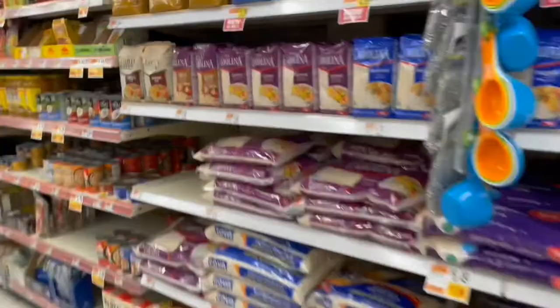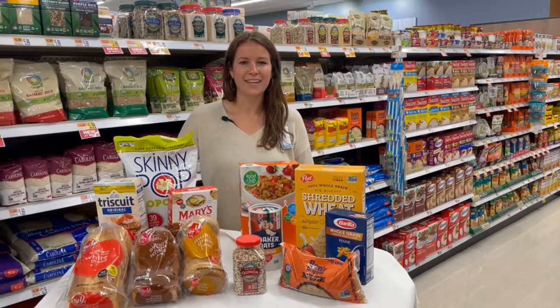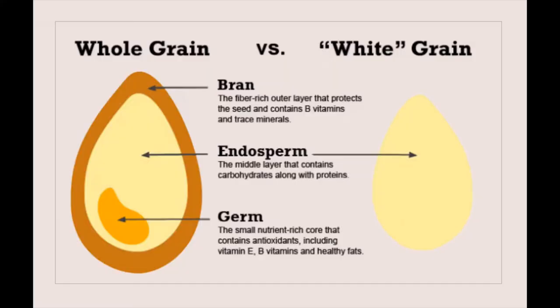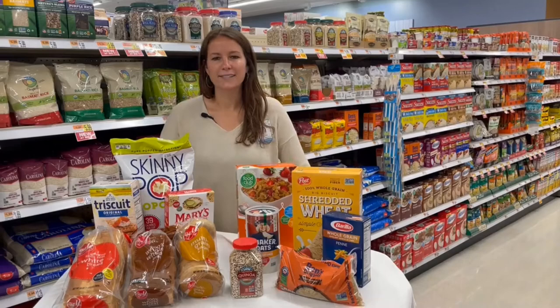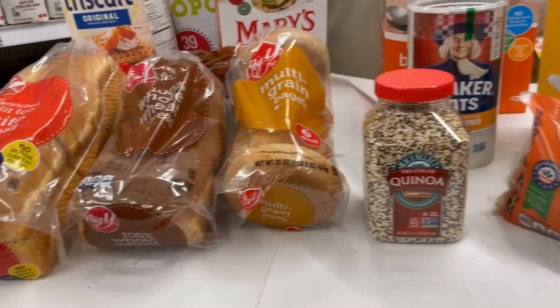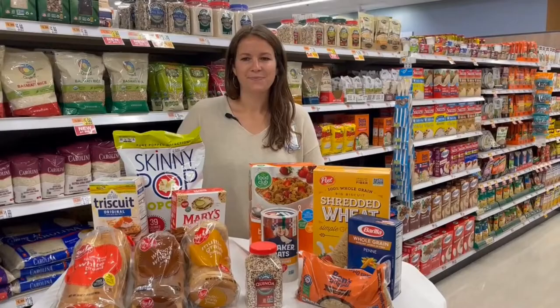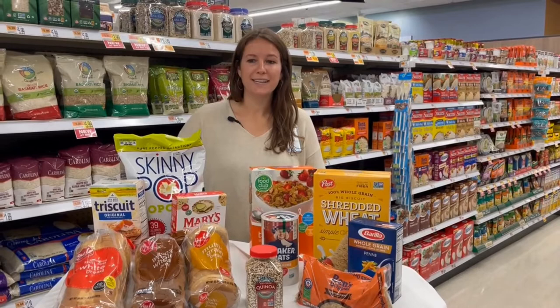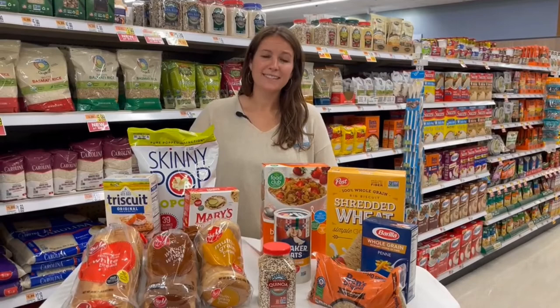Welcome to the center aisles of the grocery store, where many grain foods are found. Whole grains and dietary fiber play a crucial role in protecting us against certain cancers, as well as weight gain, overweight, and obesity, which can all contribute to cancer risk. Whole grains contain the entire grain kernel — the fiber-rich bran, the nutrient-packed germ, and the starchy endosperm — and are a good source of fiber, B vitamins, and phytonutrients. Examples include brown rice, oats, quinoa, whole grain bread, and whole grain pasta. Refined grains like white bread and white rice have been processed to remove the bran and germ, leaving only the starchy endosperm, which removes many beneficial nutrients.